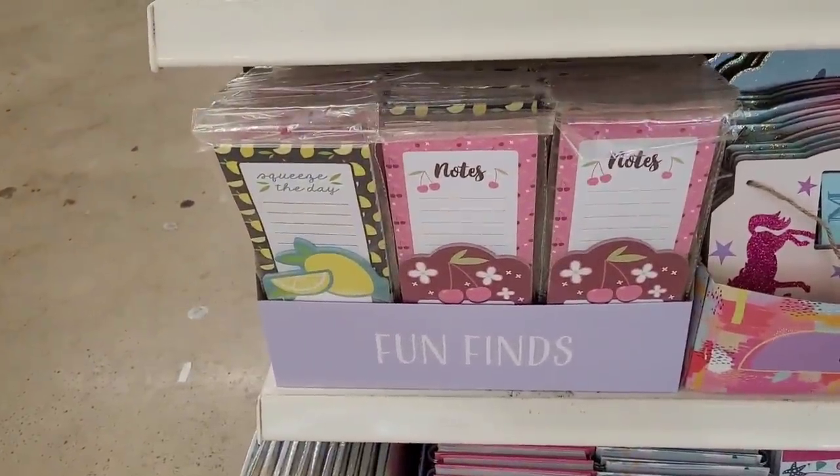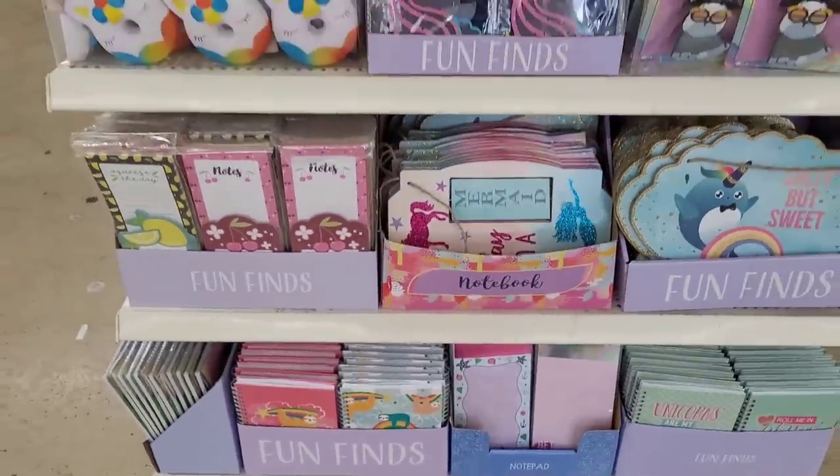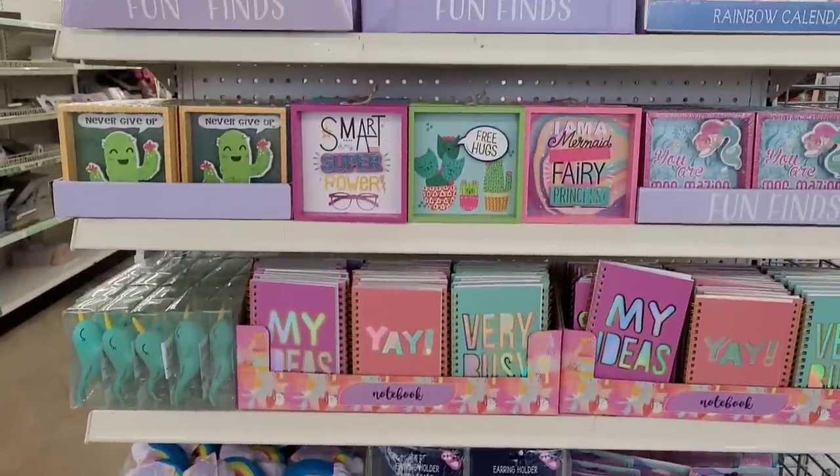Little notepads — Squeeze the Day, notes with cherries on them. Really cute fun finds.